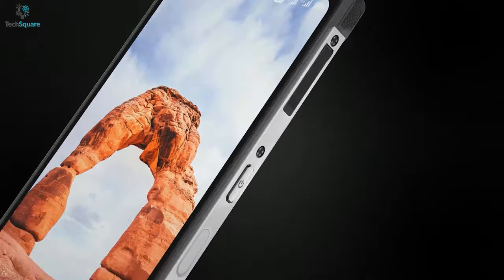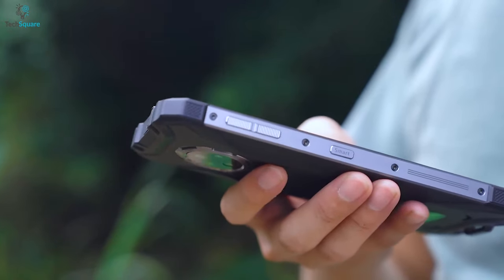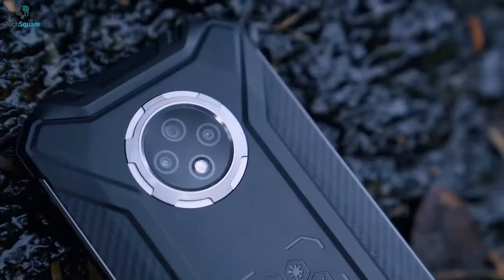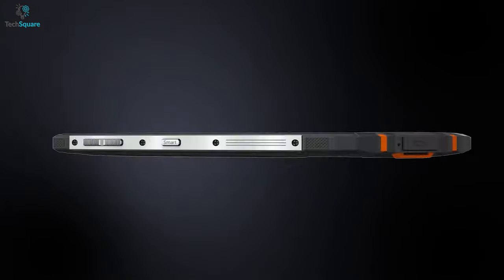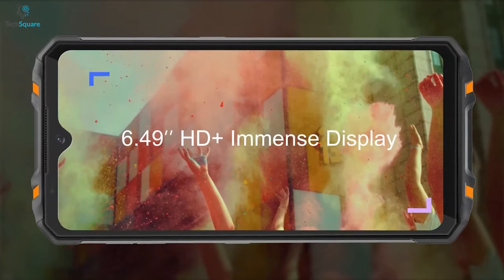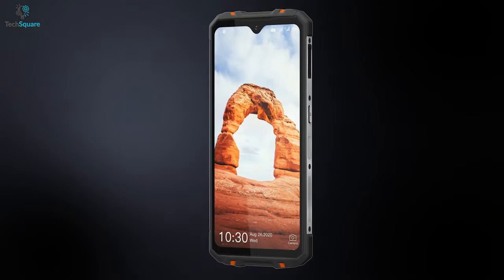The Oukitel WP8 Pro is an entry-level budget rugged phone. If you're looking for a phone offering a good amount of features and ruggedness at an affordable price, this is for you. Being only 12 millimeters thick, the device will feel very thin and lightweight when you hold it. It has a 6.4-inch display and weighing only 9.17 ounces makes it a sleek and lightweight rugged phone.